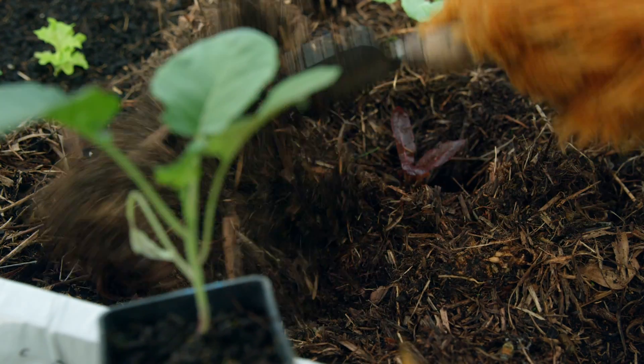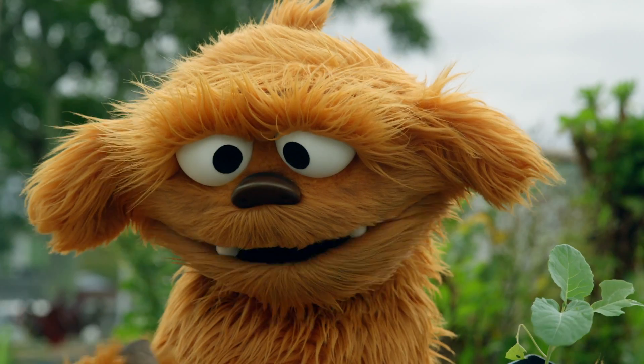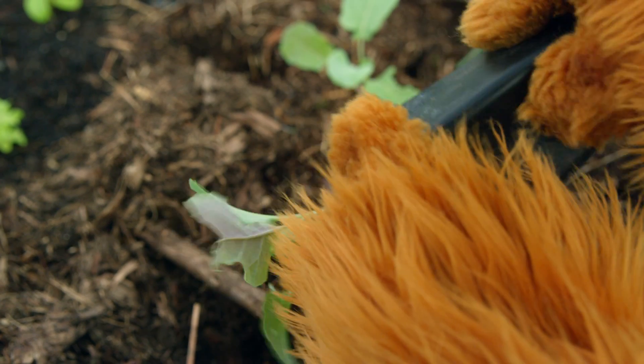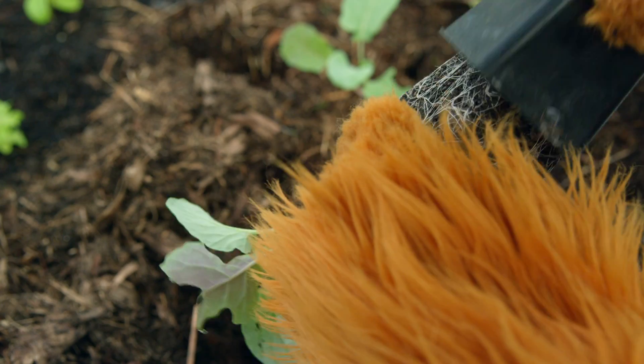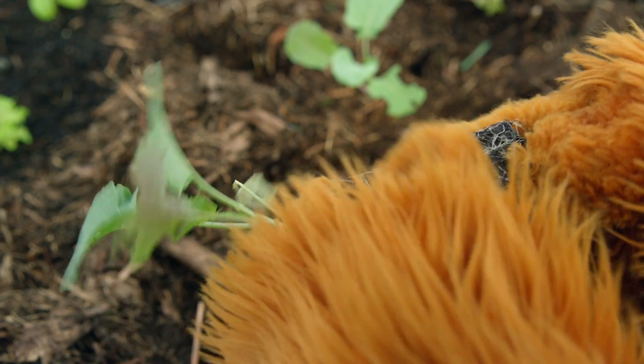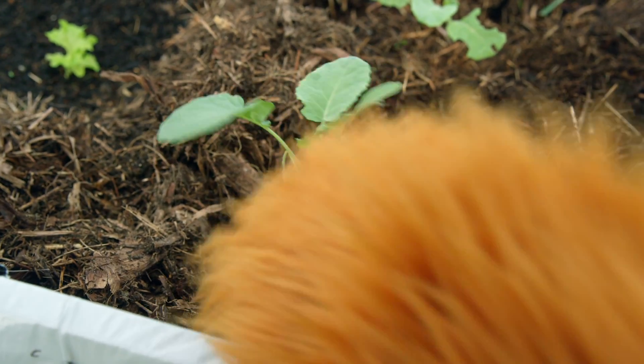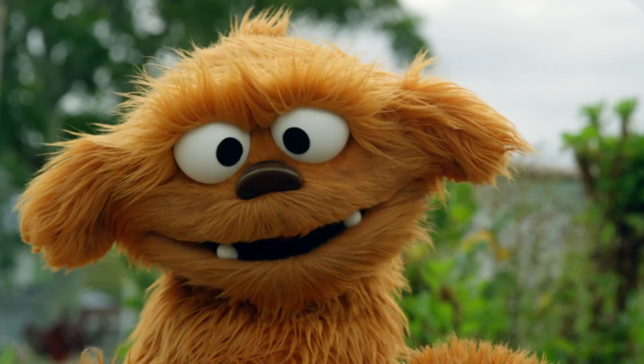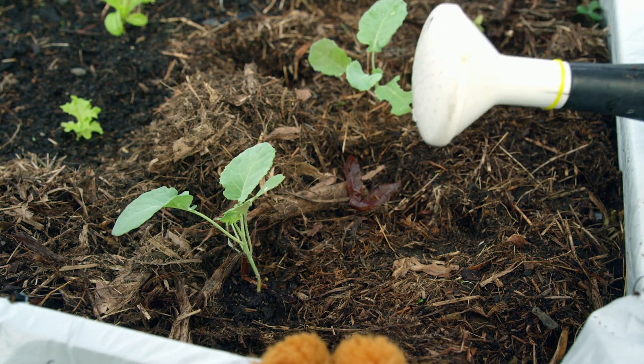Digging a hole. That's good. And pulling the plant — I'm going to shake it out. And then into the hole. Pat it down. And a bit of water.